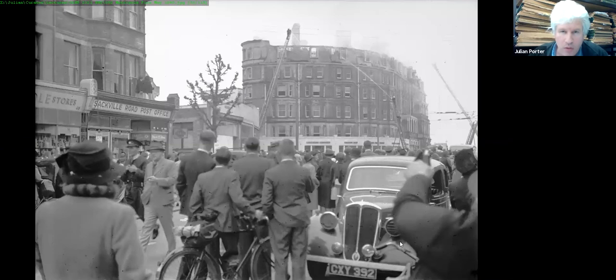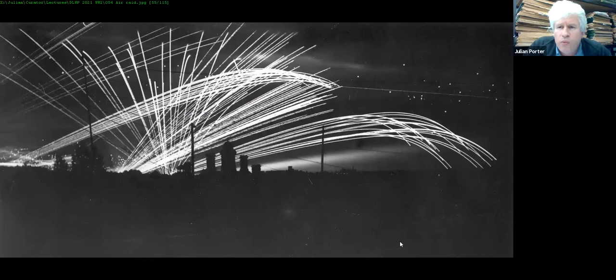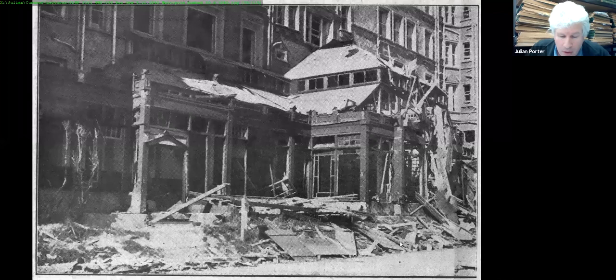A reprint from the Bexhill Observer from 1990 shows an original photograph of the Metropole fire. Then came very heavy damage from air raids — this 1944 air raid photograph is the best picture of a Bexhill air raid available. The Metropole was bombed on 30th September 1940. Curiously there are no known photographs showing the damage to the De La Warr Pavilion, which was at least as bad — if not more extreme.